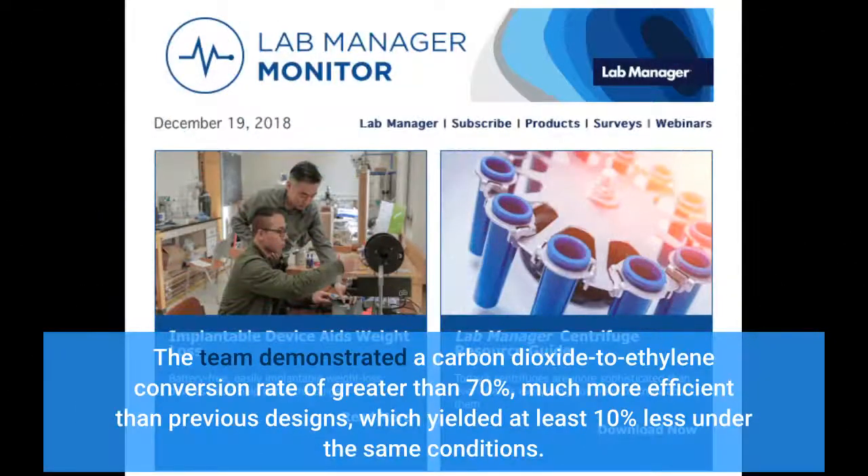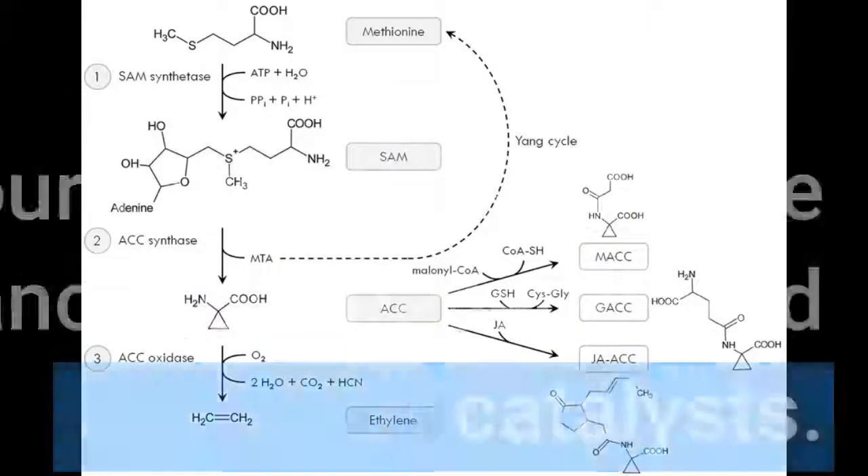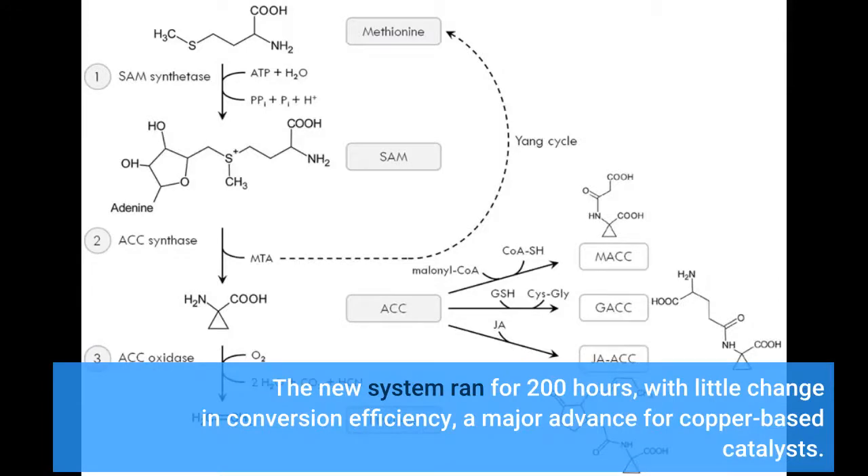The team demonstrated a carbon dioxide to ethylene conversion rate of greater than 70%, much more efficient than previous designs, which yielded at least 10% less under the same conditions. The new system ran for 200 hours with little change in conversion efficiency, a major advance for copper-based catalysts.